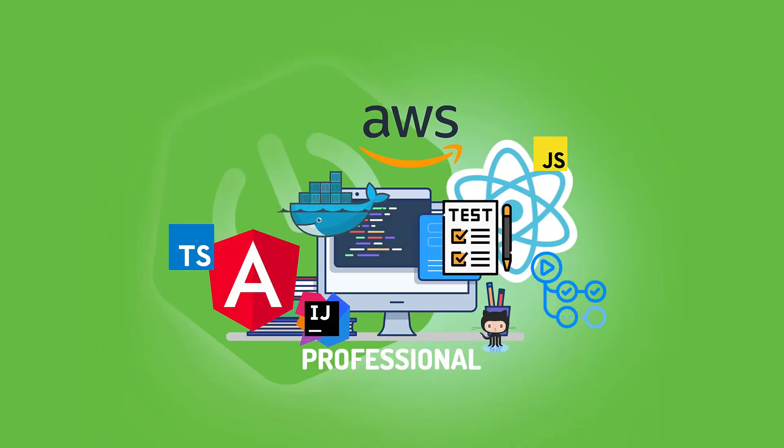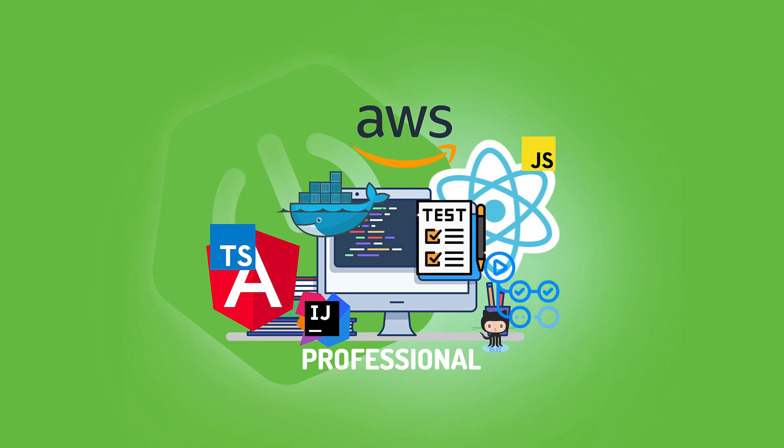What's going on guys, assalamu alaikum. Today I'm so excited because I've just released my brand new course, which is over 50 hours and it took me around four months to record. There was a lot of work that went into it and it's finally out. First, let me show you the promo video.